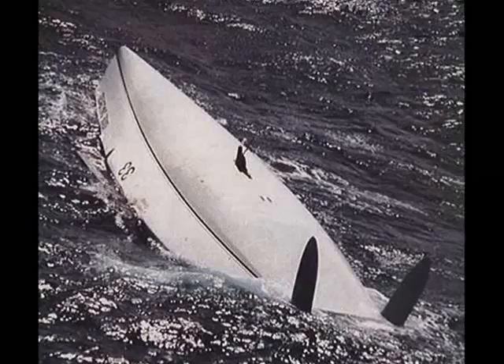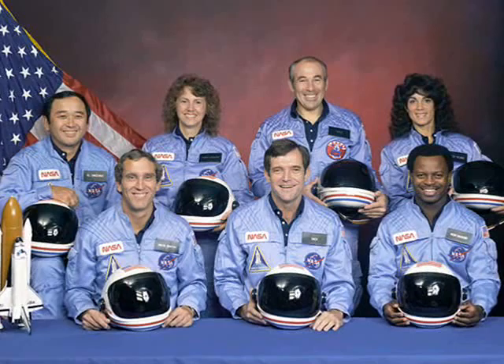The Challenger is nowhere to be seen, and the crew is gone. Forever.